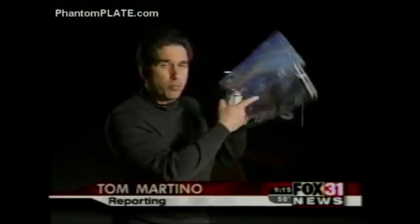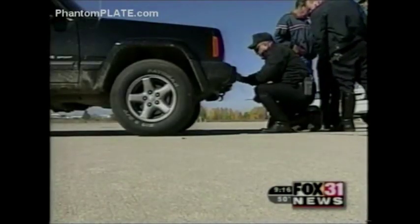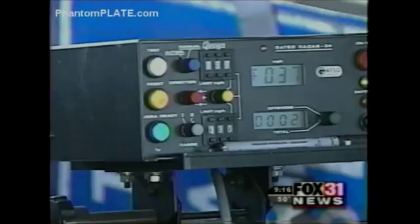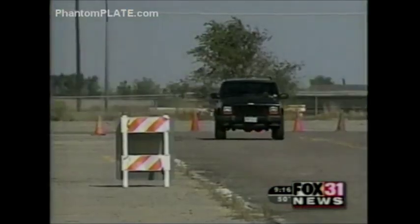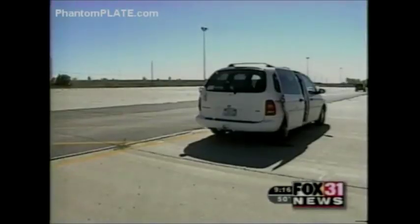Take a look at some products that promise to outsmart photo radar. Two of the products are special plate covers. One is a special spray. Do they really disguise your license plate numbers? We put these to the test to find out. The Denver Police Department agreed to help us. We went out to the Denver Police driving track and set up a simulated 20 mile an hour speed limit, testing all three devices using the city's photo radar equipment.